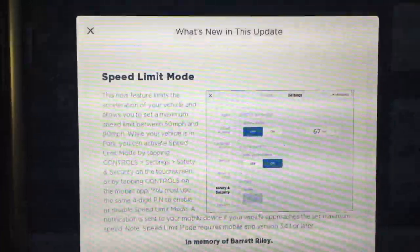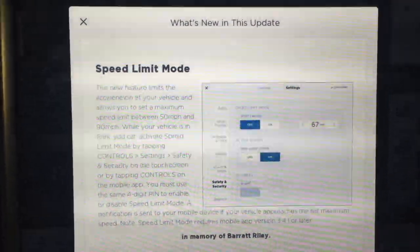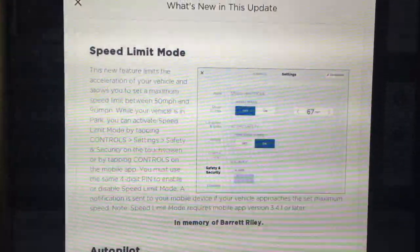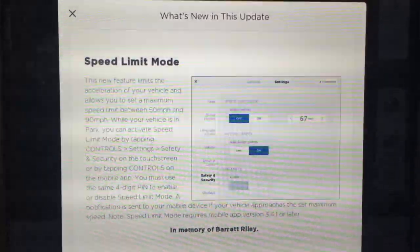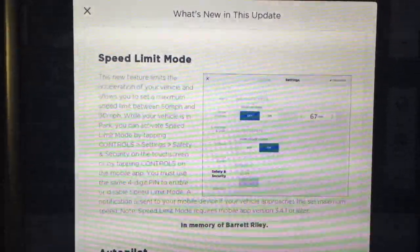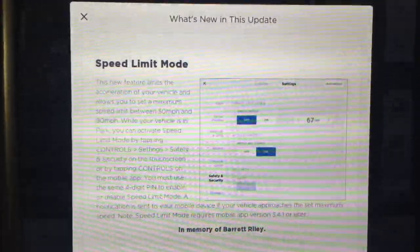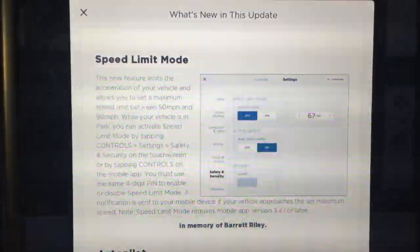There's a speed limit mode, and this was on the app as I updated the app as well. This new feature limits the acceleration of your vehicle and allows you to set a maximum speed limit between 50 miles per hour and 90 miles per hour. While your vehicle is in park, you can activate speed limit mode by tapping controls, settings, safety and security on the touchscreen or by tapping controls on your mobile app.